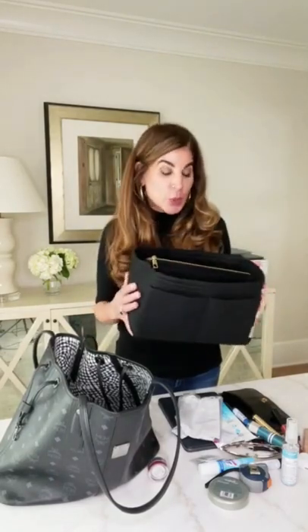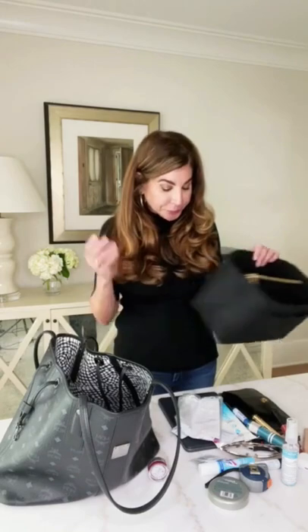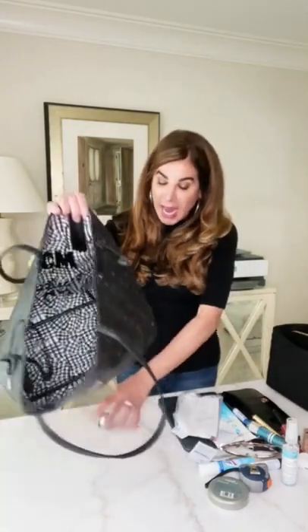Hey everyone, I am here to talk about this Amazon purse organizer that I found on Amazon. I think I'm a little late to this game, but I did want to review it mainly because I really don't have a lot of stuff, but I do carry totes all the time. And that is one reason I am going to try this and I will let you know what I think.